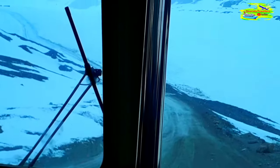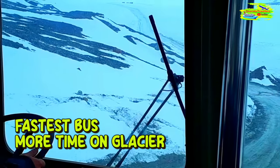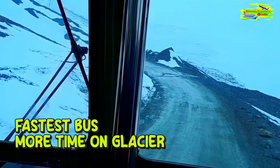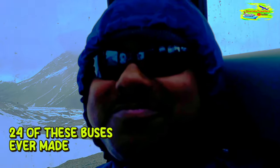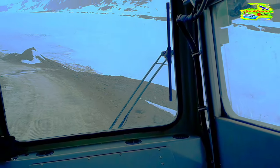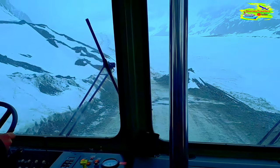This bus was the first to get refurbished back in 2012 — I'd say it's the fastest in the fleet so we get more time on the glacier. There are 24 of these Ice Explorers ever made; 22 of them operate right here on the Athabasca Glacier. The other two are located in Antarctica, modified with research equipment for the U.S. military, and this past year the Australian military purchased them as well.